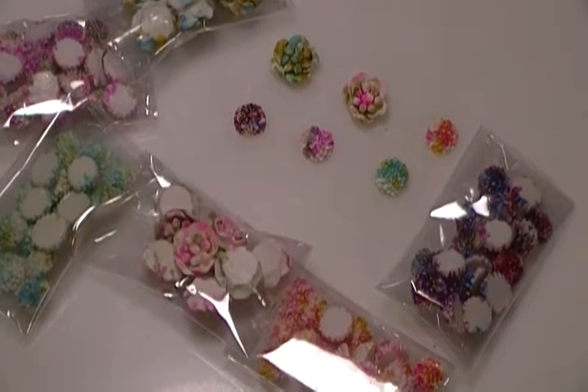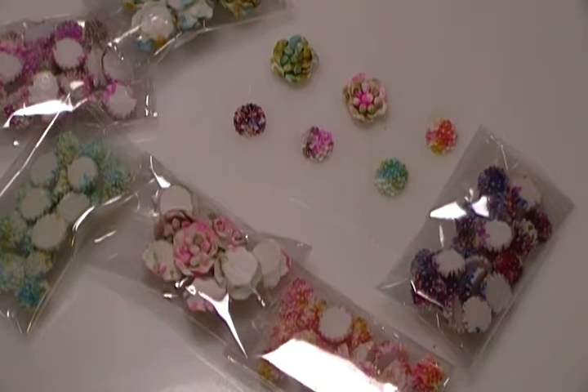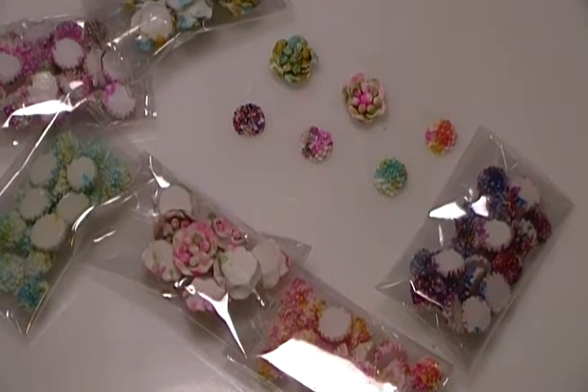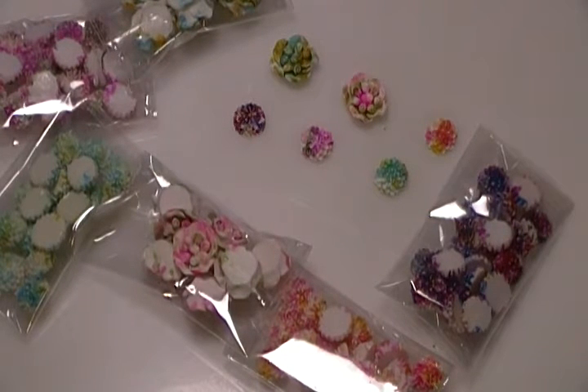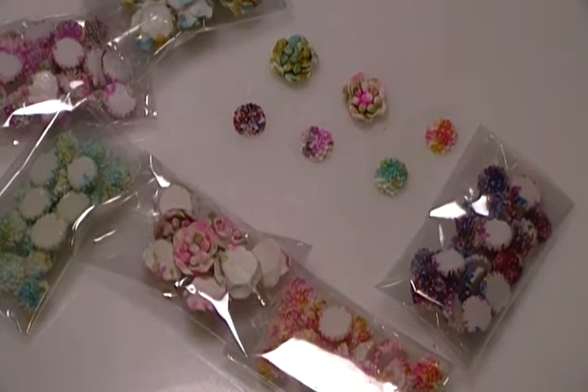Hi my beautiful ladies, I'm coming today to show you some flowers that I got off of eBay. I saw a video from Yelly — addicted to hauls — and she was showing these and I fell in love with them.